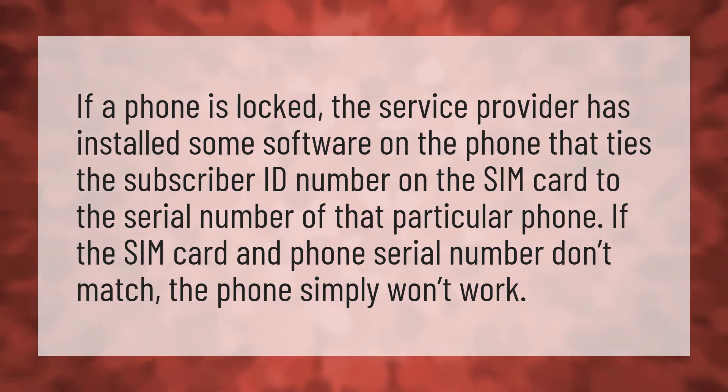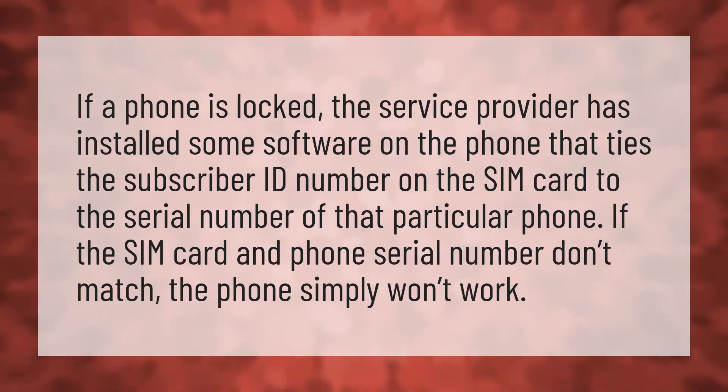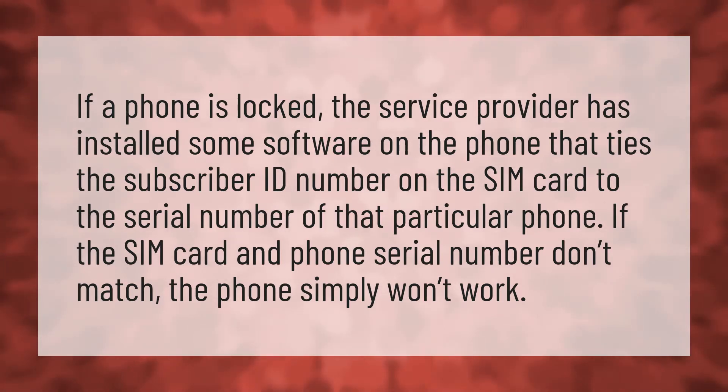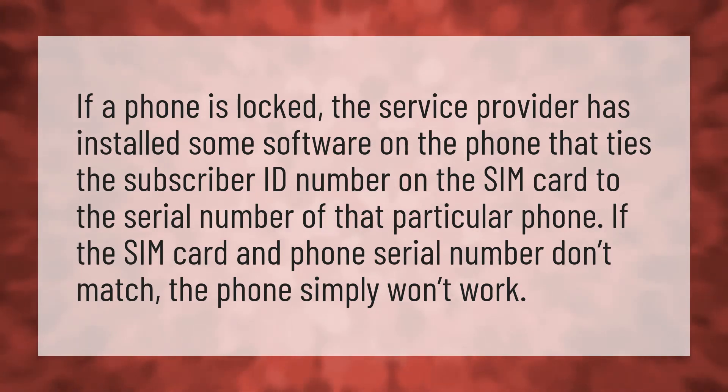If a phone is locked, the service provider has installed some software on the phone that ties the subscriber ID number on the SIM card to the serial number of that particular phone. If the SIM card and phone serial number don't match, the phone simply won't work.